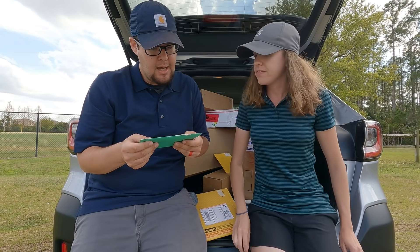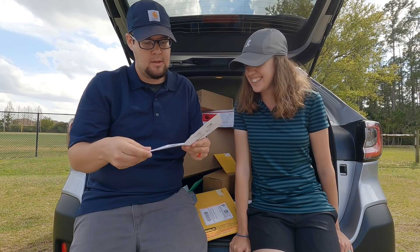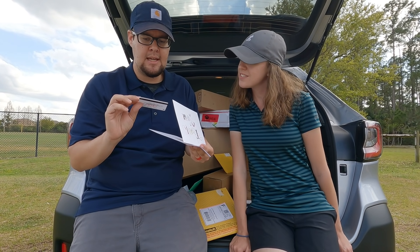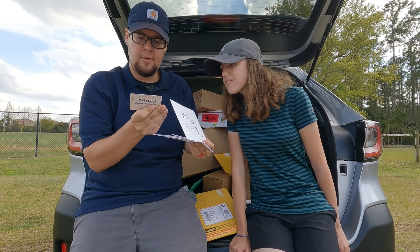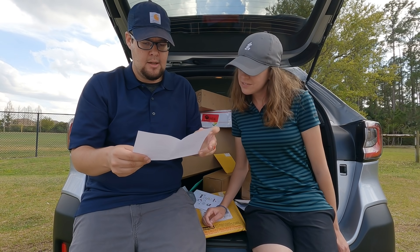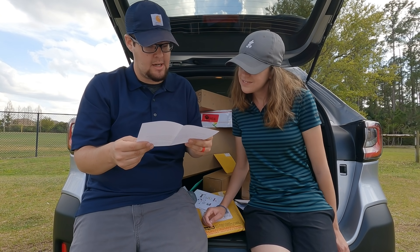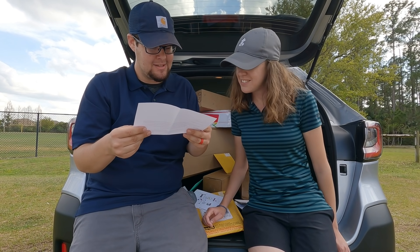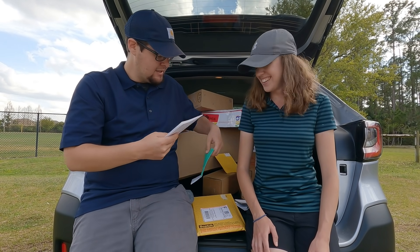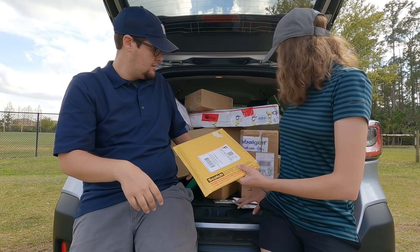This one is from Bob in Michigan — always love getting letters. He included a $50 gift card to Simply Golf Simulators and Instruction in Sea Ranch Lakes, Florida. His letter says he got sick last year and our videos helped him get through it. We just make them for fun, but we're really glad they help. Thank you Bob — that's awesome, and we really appreciate the gift card.